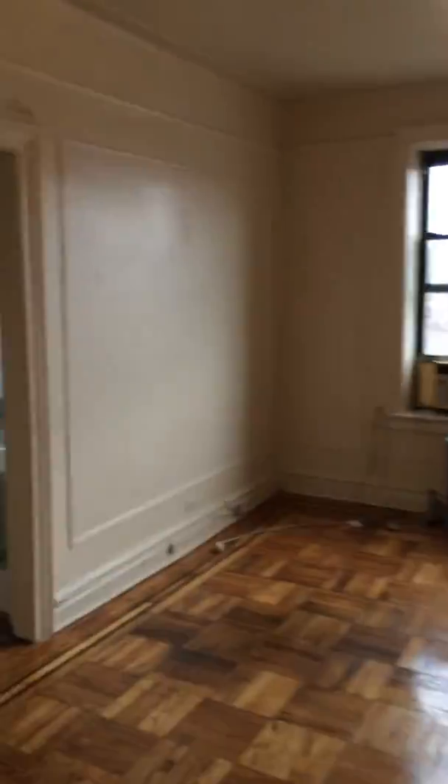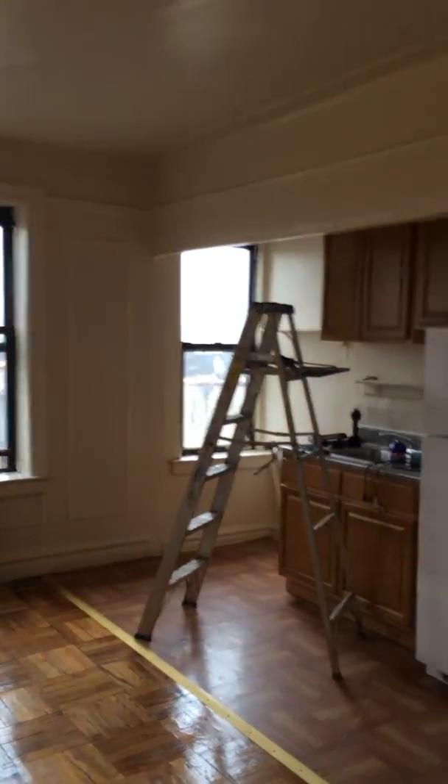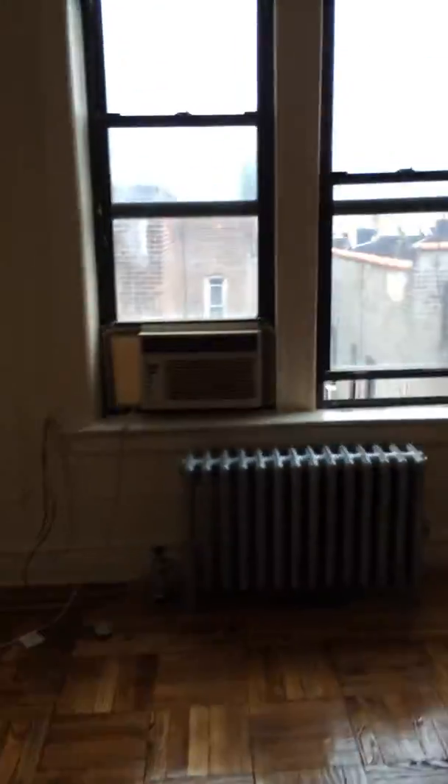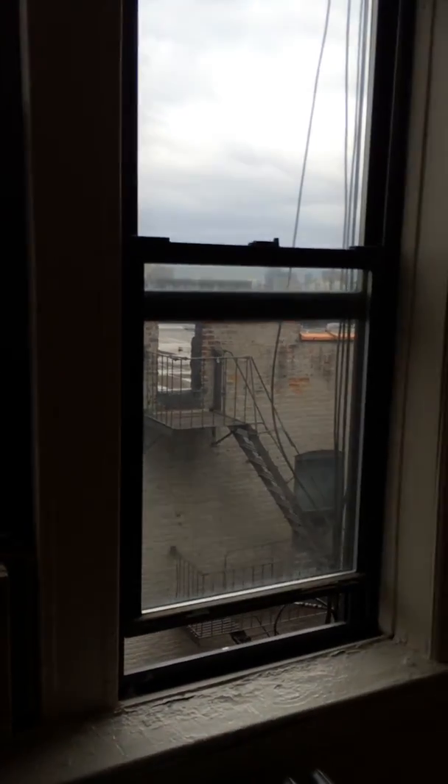On 166th and Grand Concourse Avenue, this is a good deal — close to all transportation, dog friendly. This is a fifth floor walk-up, so no gym pass is needed here. You can enjoy the benefits of a StairMaster every day of your life if you choose to live here.